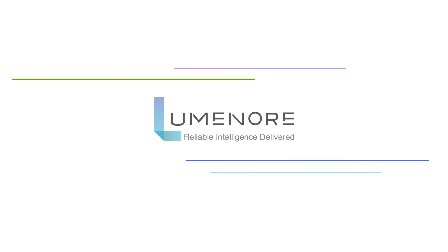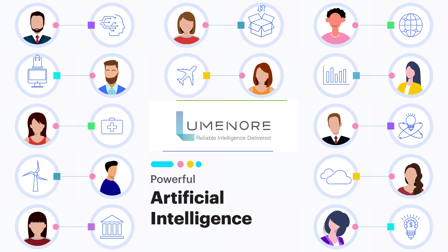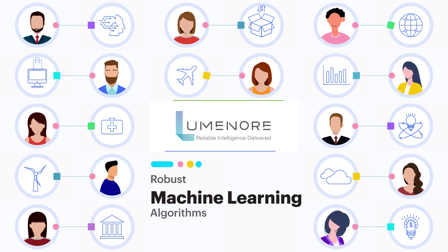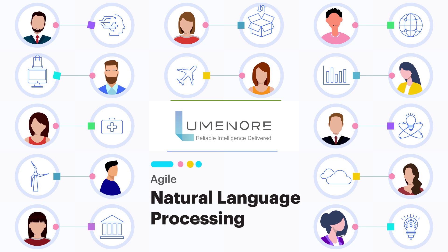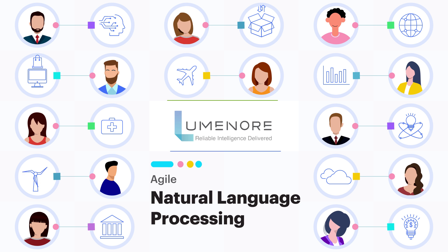Luminor speeds up critical business decision-making by 10 times across all business users. Powered with robust technologies like AI, ML, and NLP, Luminor provides tailored advanced analytics catering to any industry or business function.